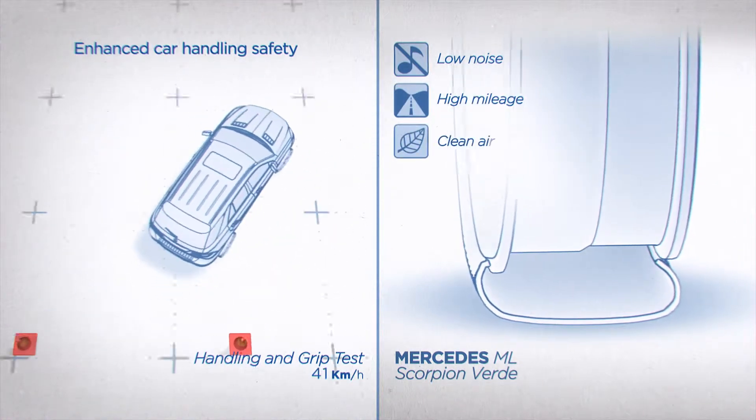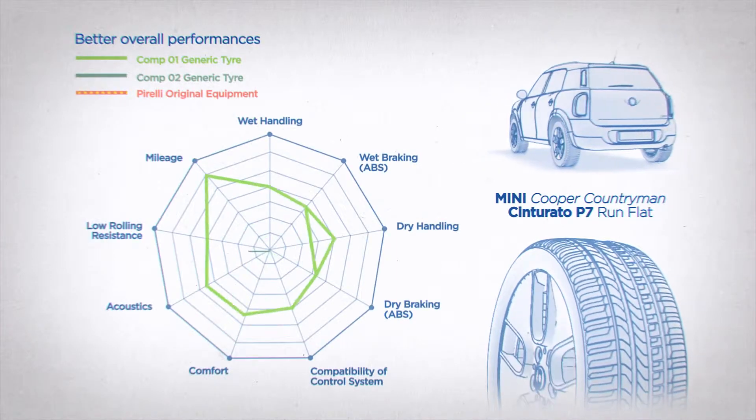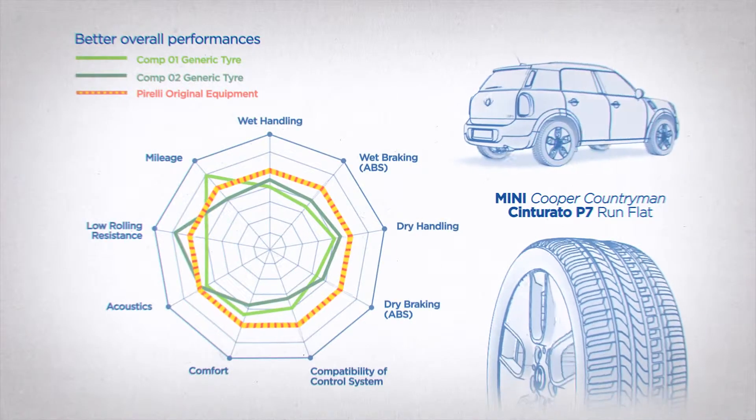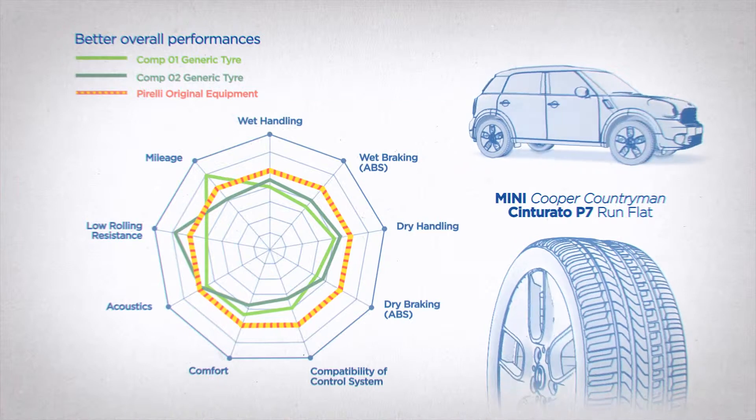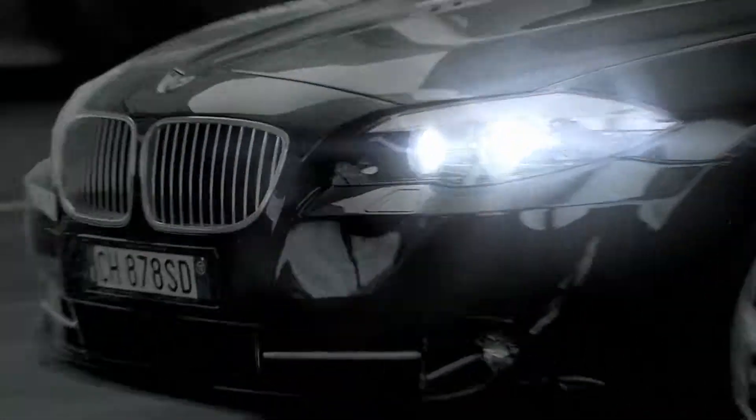They're the result of a partnership between Pirelli and the best car makers in the world to maximize the performance of every model that comes off their lines. It's a technological development process that can sometimes take years, and it results in a sign of extreme quality. We call it marking.